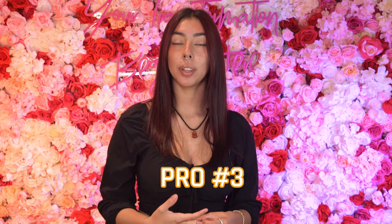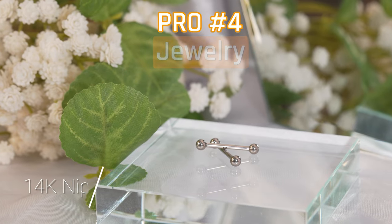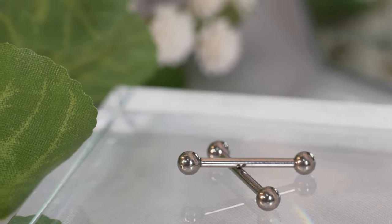Pro number three: this piercing will help with inverted nipples, but your piercer will have to let you know to make sure that's the case. And the final pro: there are a ton of jewelry options that will help enhance your look.